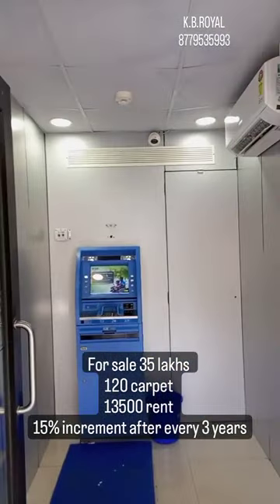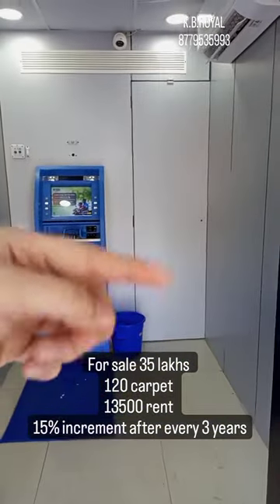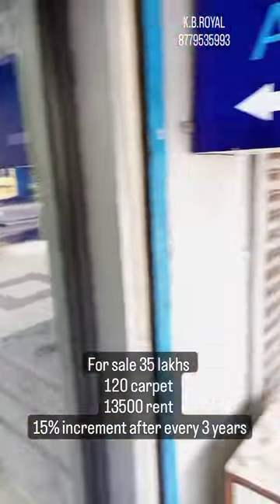The agreement for this shop is for 9 years, of which 1.5 years has been completed. The current rent is around ₹13,500, with a 15% increment every 3 years.